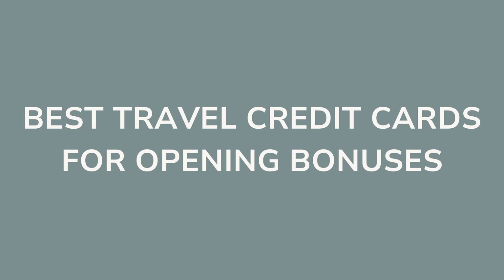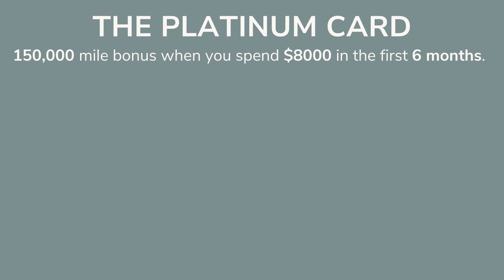Now let's talk about the travel credit cards with the best opening bonuses, since that's where you're going to get a lot of free flights. This first card is pretty expensive, but the opening bonus is too good not to include. If this is in your budget and you travel enough for the annual fee to be worth it, it could be a really good card for you. That card is the Platinum Card from American Express. You can earn up to 150,000 bonus miles after you spend $8,000 in the first six months.